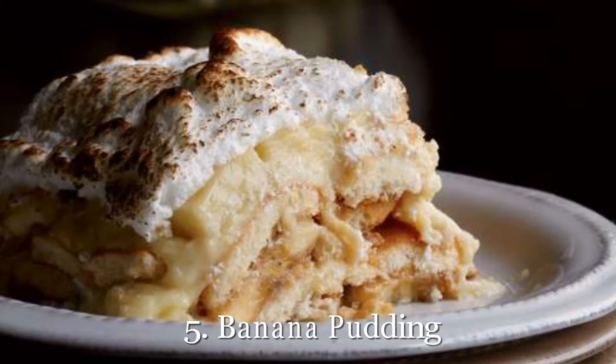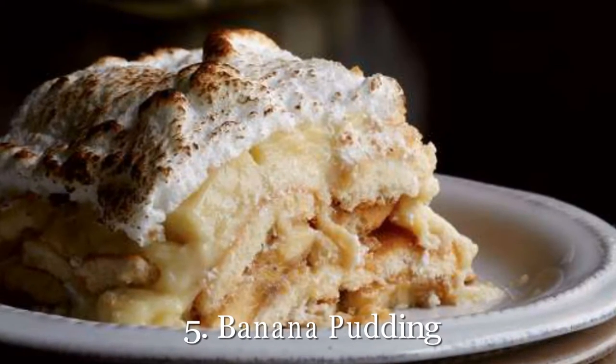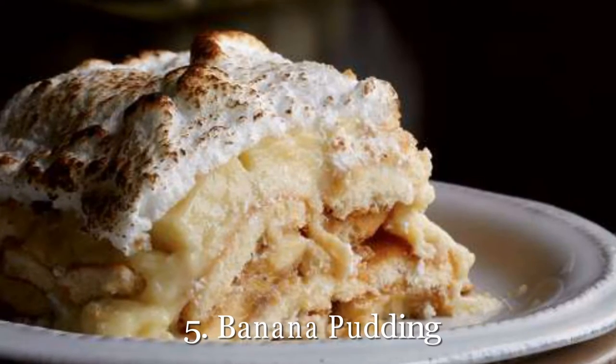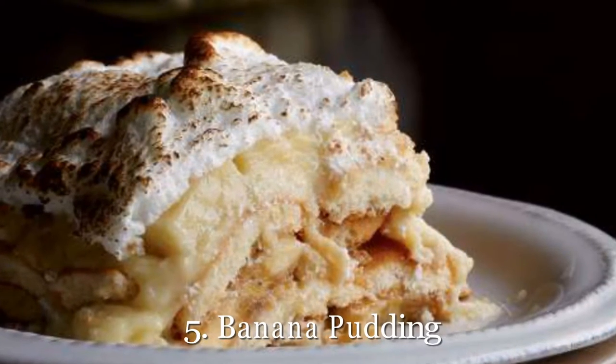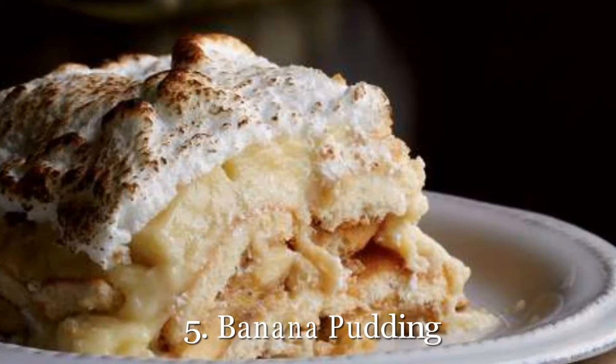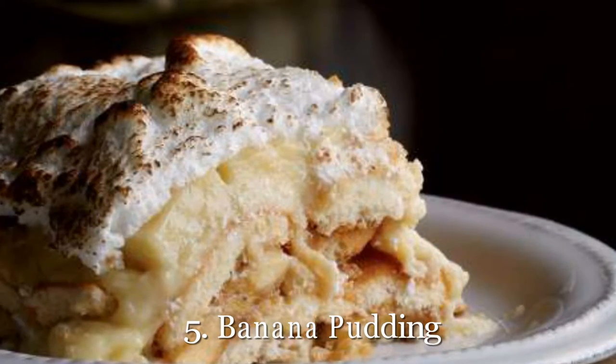5. Banana Pudding. Comfort food during the holiday season is an absolute must and this banana pudding recipe is the greatest way to satisfy your sweet tooth without the crazy calories. If you're looking for the perfect way to top off Christmas dinner, this is it. Get our recipe for banana pudding.